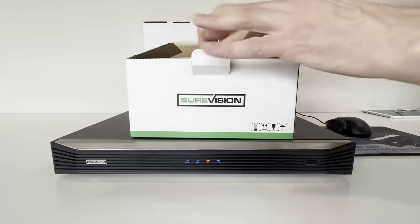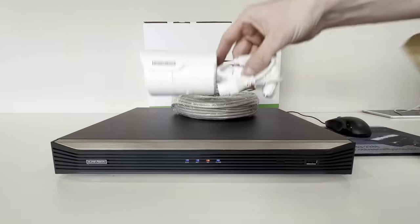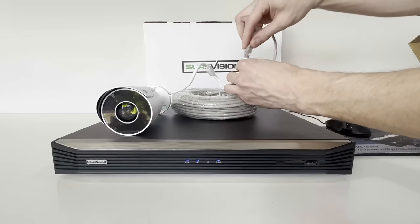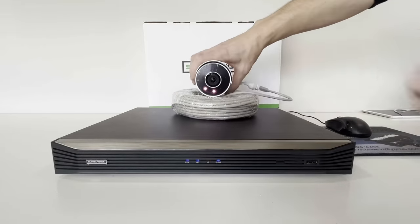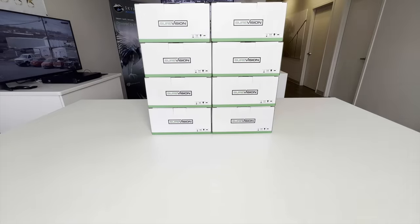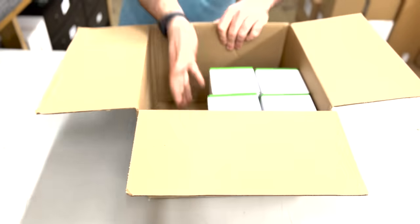Connect all of your cameras to the NVR with the included cables. One Ethernet cable delivers power, video, and audio back to the NVR where all of your recordings get stored. These complete system packages come in all shapes and sizes: 2 cameras, 4 cameras, 8, 16, 32 camera packages.